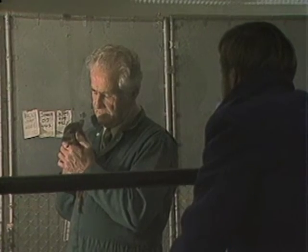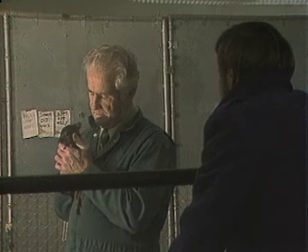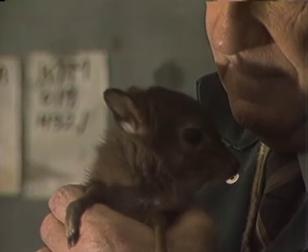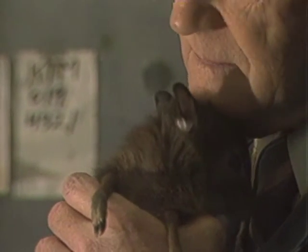Dr. Robert Cowan of Pennsylvania State University has found a laboratory animal that can be a stand-in for cows, sheep, and similar animals: a miniature antelope called a blue diker.